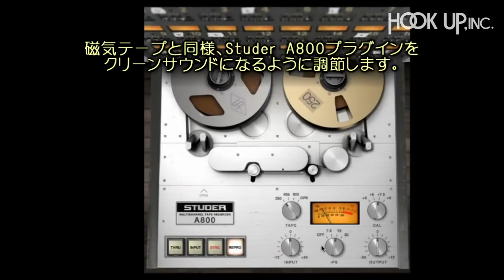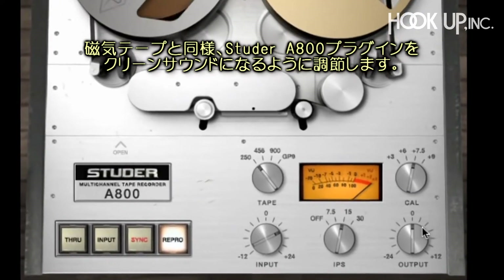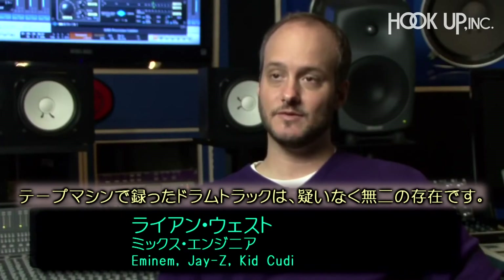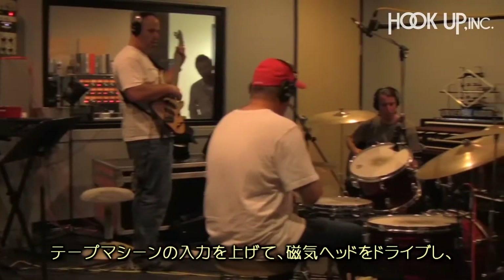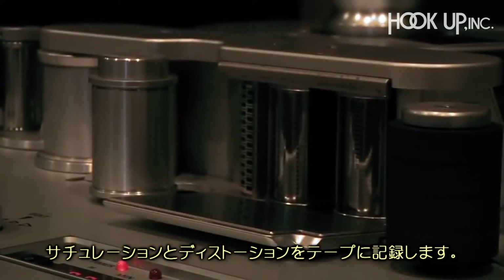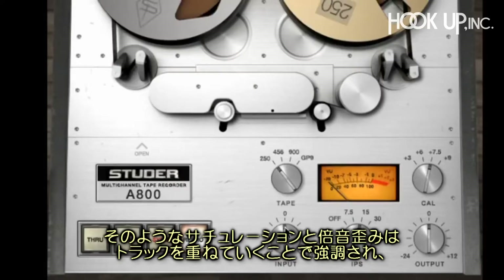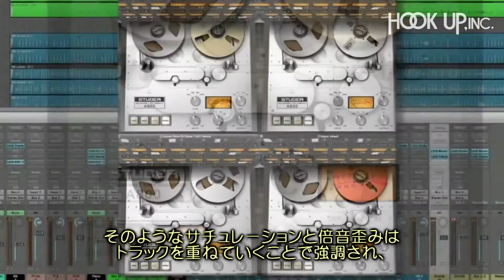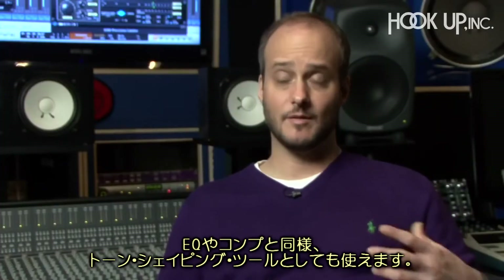Like magnetic tape, the Studer A800 plug-in for UAD2 lets users dial in a clean sound or just the right amount of harmonic saturation using the input and output controls. Tracking drums into a tape machine — there's never been anything like that. You can hit the input side of the tape machine and drive the magnetic head to push a little bit of saturation and distortion onto the tape, and that becomes part of the sound. That kind of saturation and harmonic distortion spread across any number of tracks can really be used as a tone shaping tool, just as you would a compressor or an EQ.